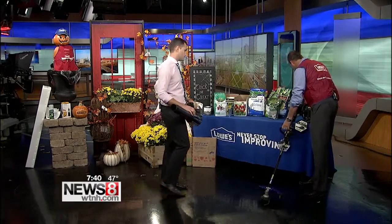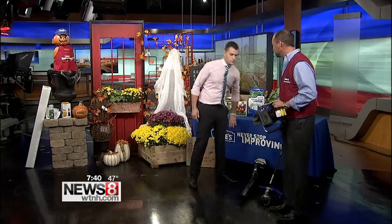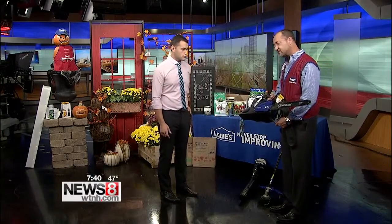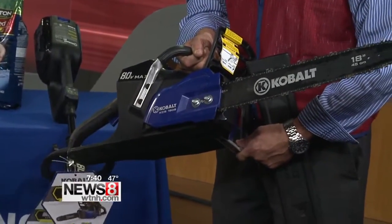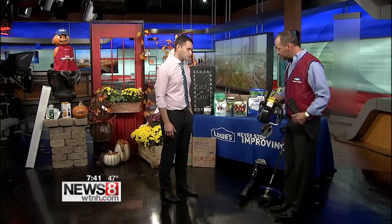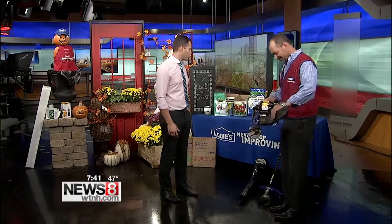I also brought the 80 volt chainsaw — it has that much power that we can actually go into a chainsaw. It's always been a thing with cordless that you never had enough power, but this actually gives you 150 cuts per charge. The amazing thing is this type of stuff is much less maintenance than gas. You have no cords, no spark plugs, no gas, no oil. All you do is pop in the battery, start it up, and you're good to go.